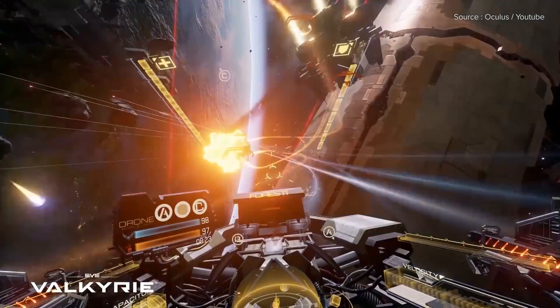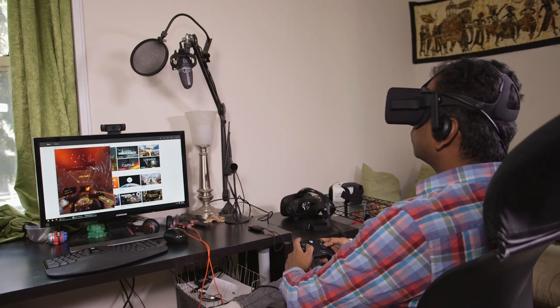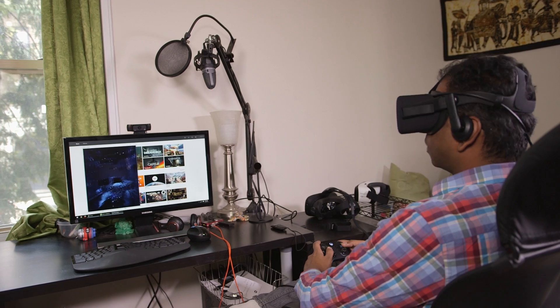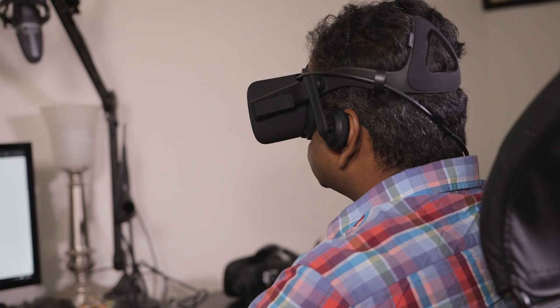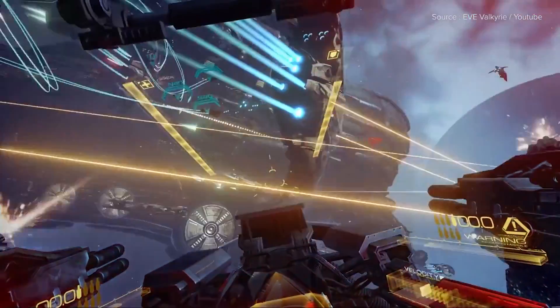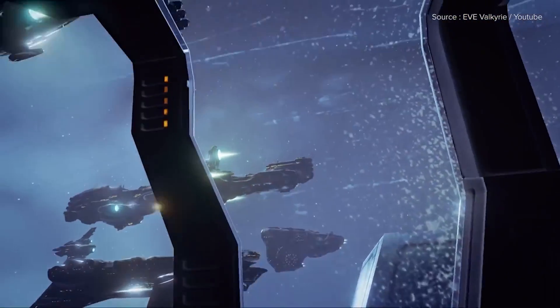EVE: Valkyrie let me live out my dream of being a starship fighter in exotic galactic locations. It's honestly the most immersive space shooter I've ever played — the graphics are rich and detailed. Even though I'm playing it with an Xbox One controller it still plays just fine, but what really makes it special is that I can just turn my head and follow my enemies in the middle of a dogfight, or look at the grandeur of the environments. You won't be able to replicate that experience on a TV or even a projector with a very big screen.